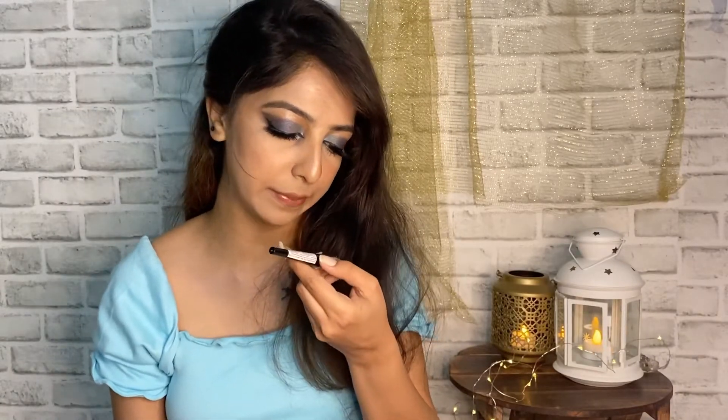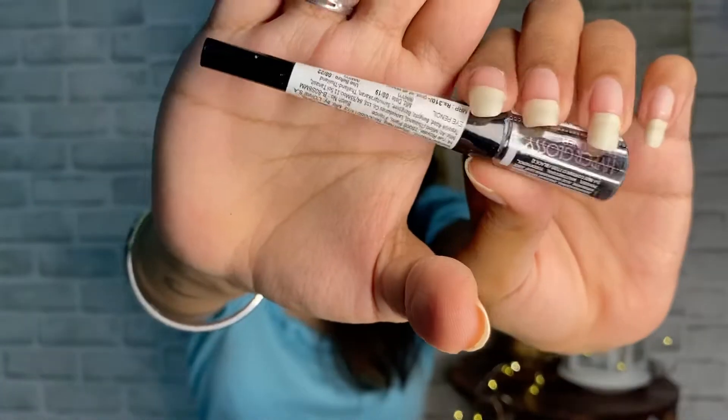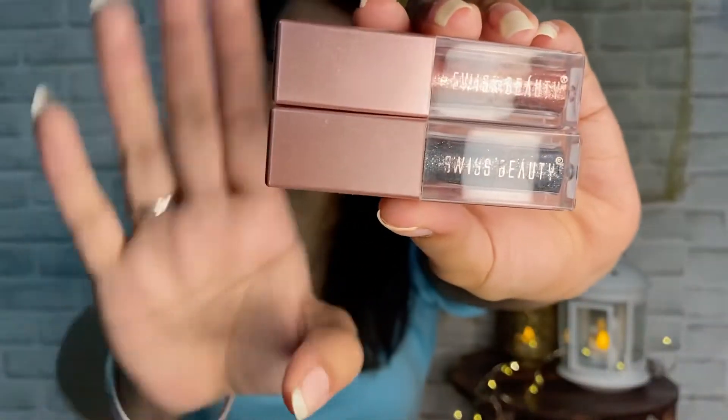The next one is a liner and it is by Maybelline again — their Hyper Glossy Liquid Liner. This does give your eyeliner a very glossy, very shiny finish. I really like this product though I don't use it on a regular basis, but if I go out or something I use this and I really like the finish.